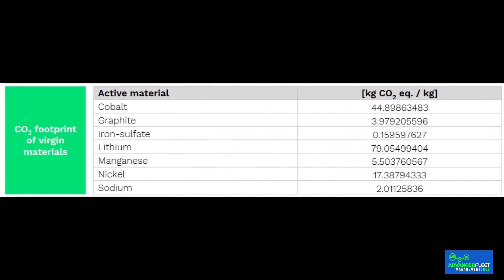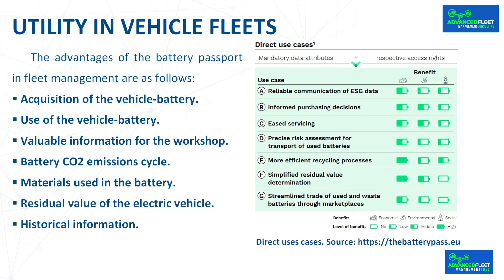Regarding materials used in the battery: batteries contain materials that are extracted in mines in countries where working conditions are difficult. Therefore, vehicle batteries that contain these materials may not be purchased if they do not meet the minimum requirements established in the corporate social responsibility policy of a given company. The residual value of the electric vehicle is also significantly affected by the conditional performance of the battery. The battery passport contains accurate and transparent information about battery performance, making the sale or purchase price more precise. Over time, fleets operating multiple vehicles of the same brand and battery type will accumulate valuable historical information useful for future purchase decisions — information that is also useful for third parties such as battery manufacturers.